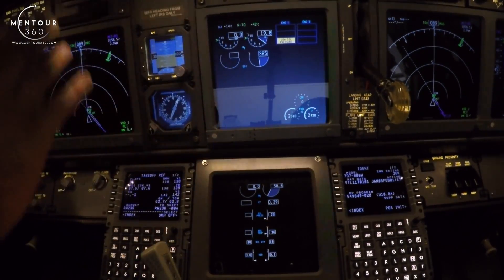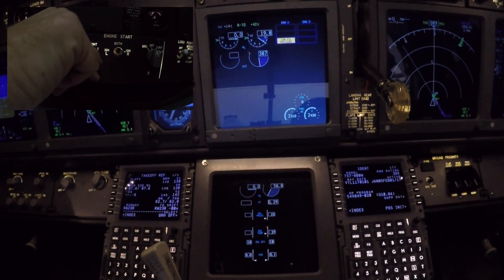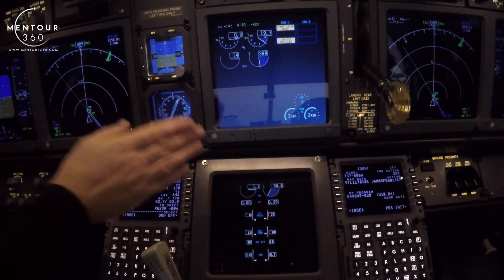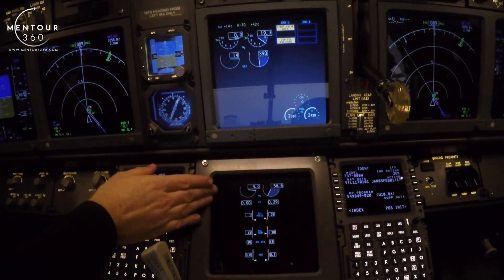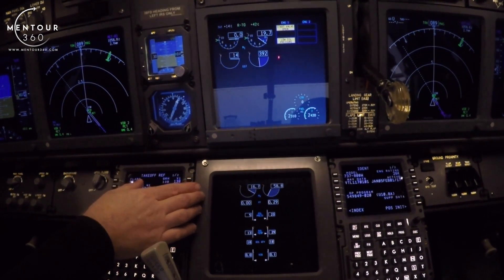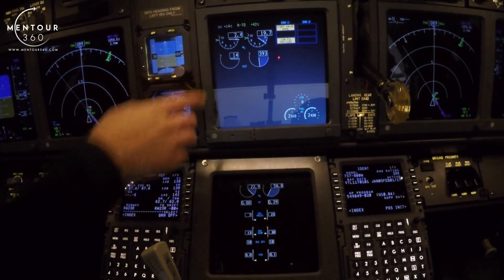When that's confirmed, we can move over and start engine number one. Same thing — start switch to ground. Start valve open, low pressure light. N2 is moving. You can see the little red marker coming up here — that's the N2 start limit. And the EGT start limit is over here.